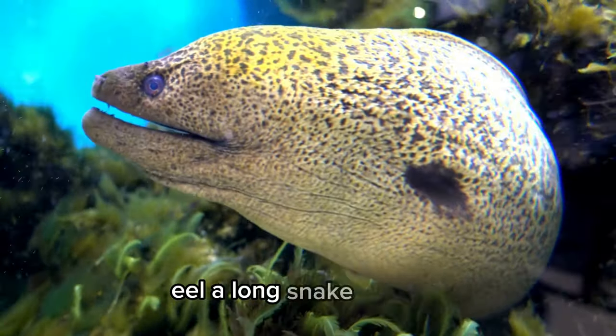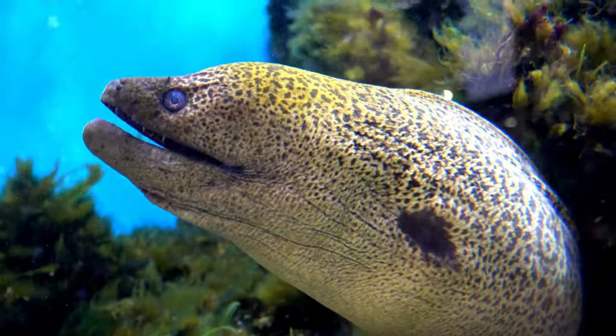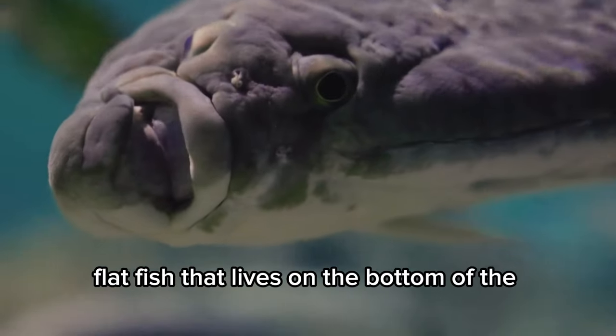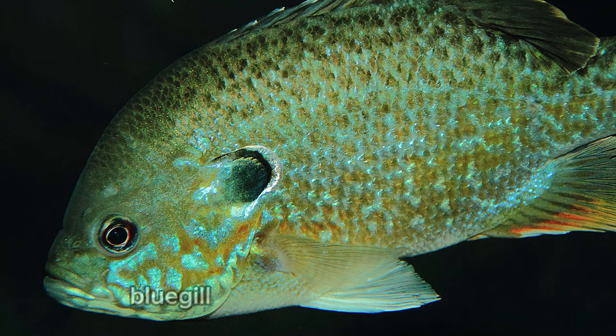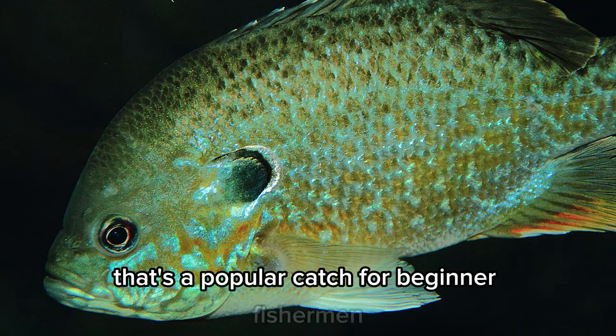Eel. Long, snake-like fish that live in both freshwater and saltwater. Halibut. A large, flat fish that lives on the bottom of the ocean. Bluegill. A type of freshwater fish that's a popular catch for beginner fishermen.